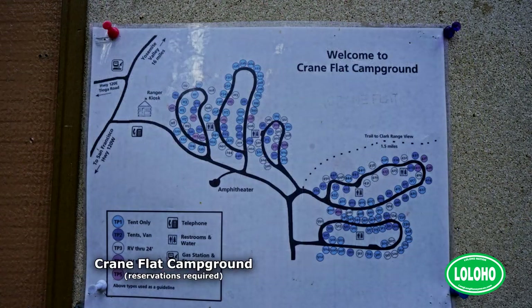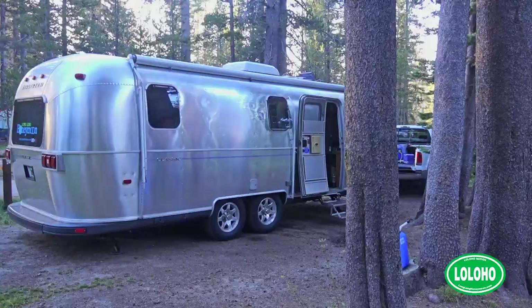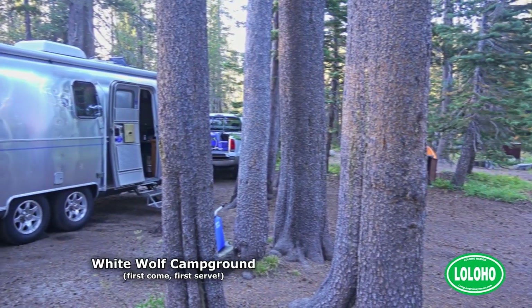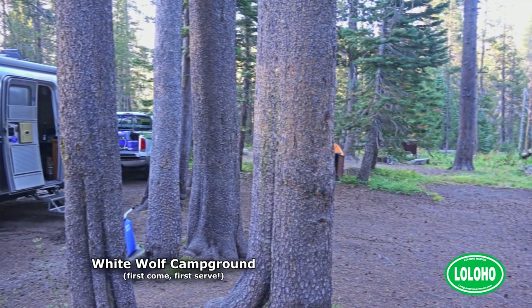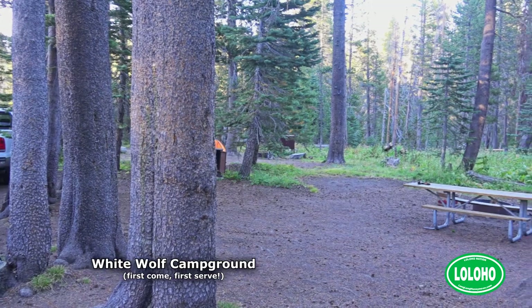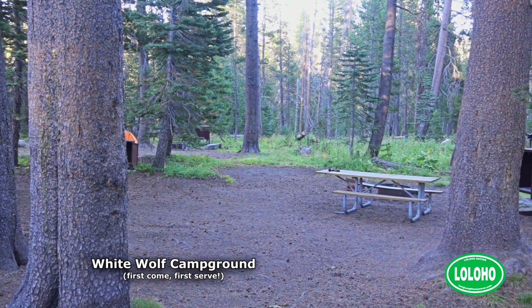You need to check their website very carefully about the length of trailer you can bring in. Our trailer is 25 feet long and several of those first come, first serve campgrounds cut off at 24 feet. We talked to a ranger and he said we were good to go, so we did go into one of those campgrounds.